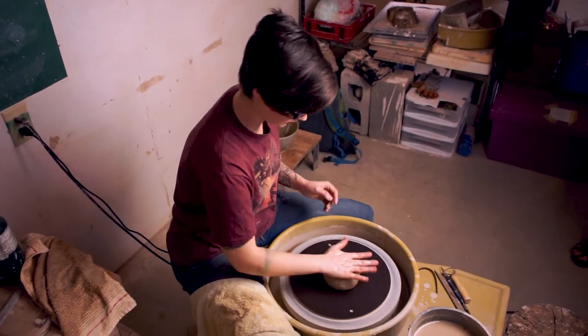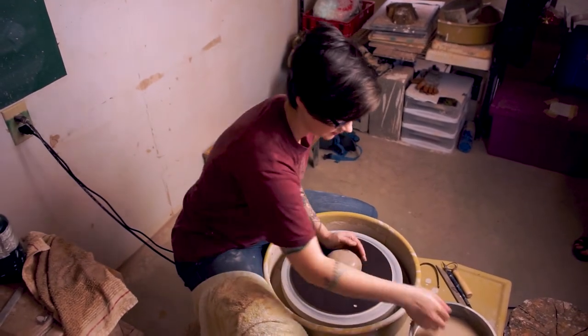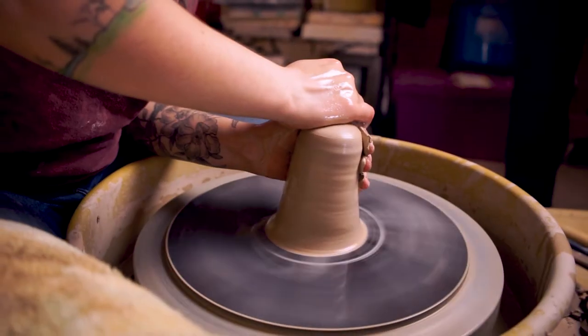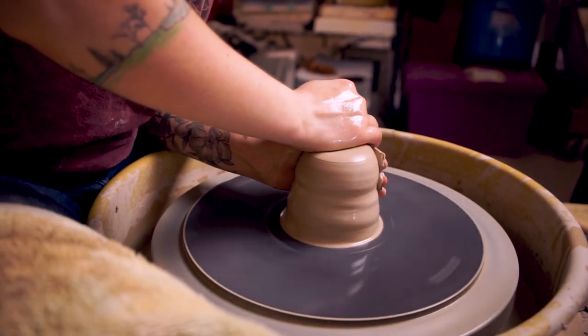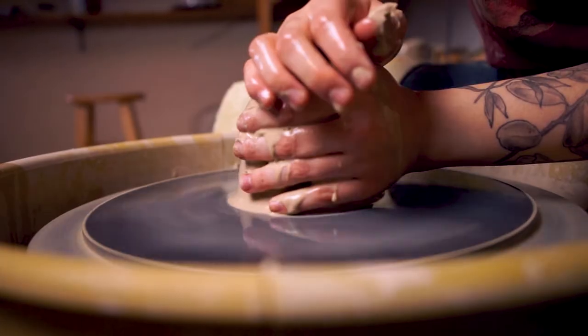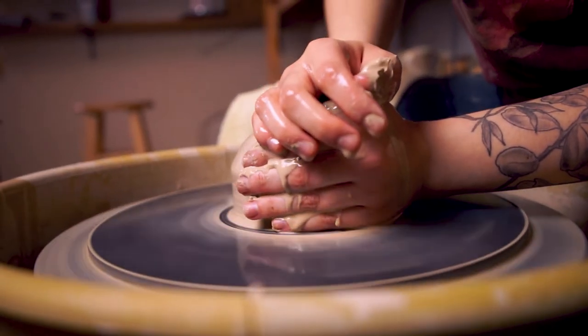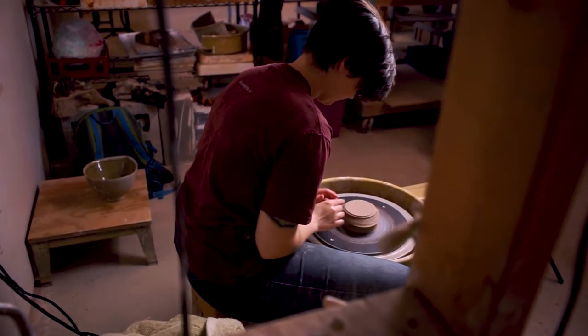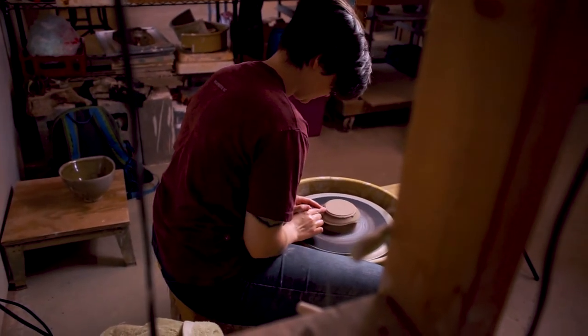Once I have my pieces thrown and finished with everything attached, I bisque fire them. When that's done, you glaze them and then wad them for the wood kiln — that means putting them on little stilts of clay mixed with a high-melting-point material so the pieces won't get stuck to the kiln itself when it's really hot.